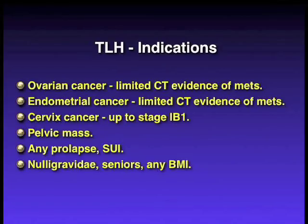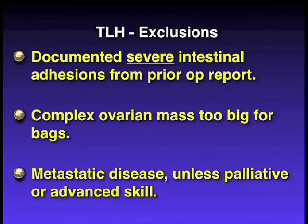Indications are early ovarian, uterine, and cervical cancer, pelvic mass, large fibroids, prolapse, stress incontinence. This procedure is available to nulligravid women, senior women, and the very obese.